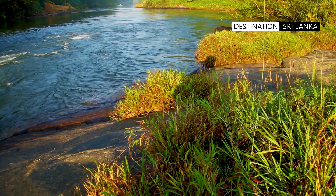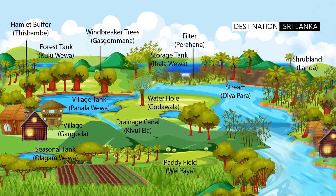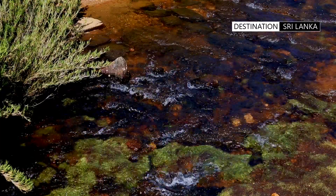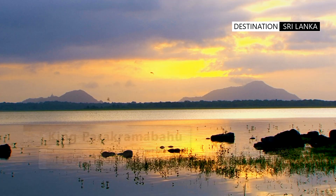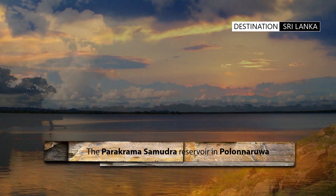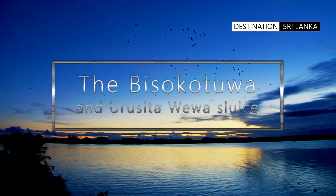By the 12th century, these tanks were not just individual reservoirs, but were actually interconnected through an intricate cascade system. During the rule of King Parakrama Bahu, he oversaw the building of 163 major tanks, including the massive Parakrama Samudra, and the country reached its zenith in terms of being a great hydraulic civilization.